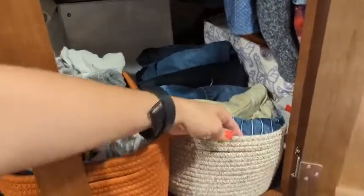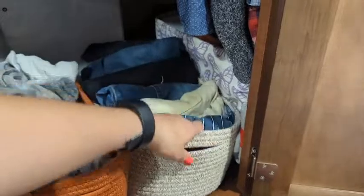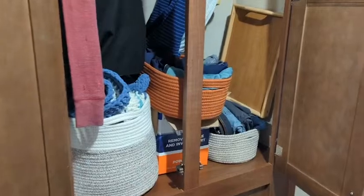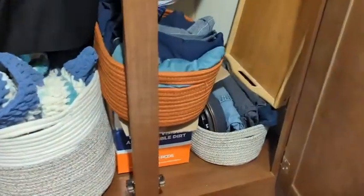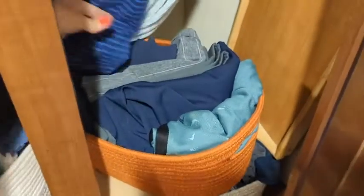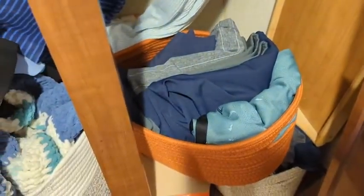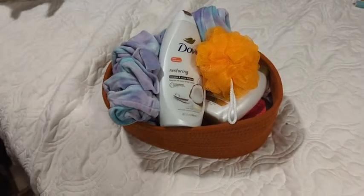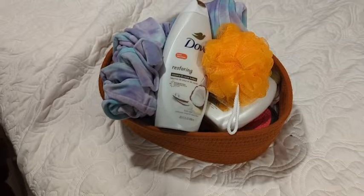I use these baskets in my RV and I like them for several reasons. Because of their size and the material of the bins, you can actually shove a whole bunch in and kind of manipulate the shape a bit, but it still keeps that oval look. I stuffed these pretty good too, so I was pretty impressed with the amount that they carried.